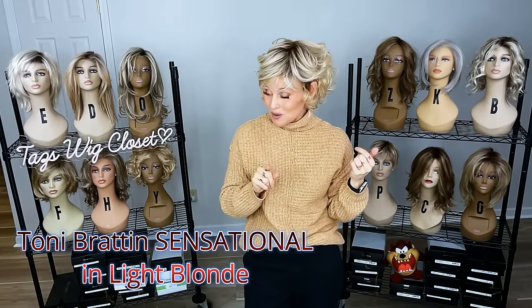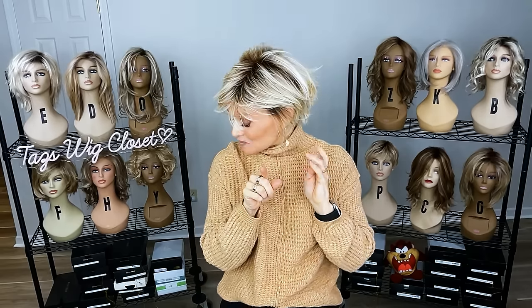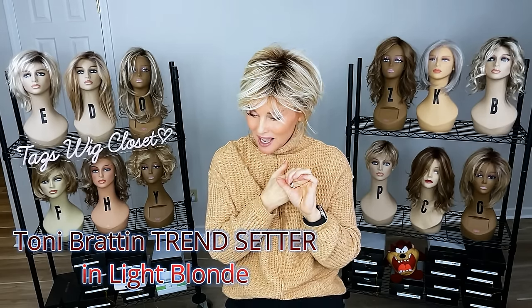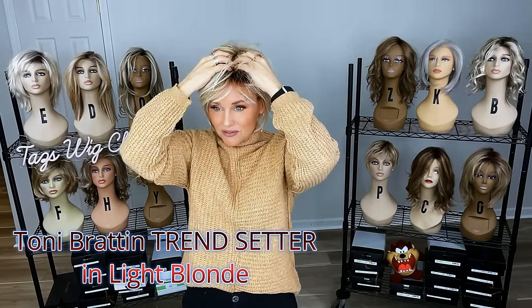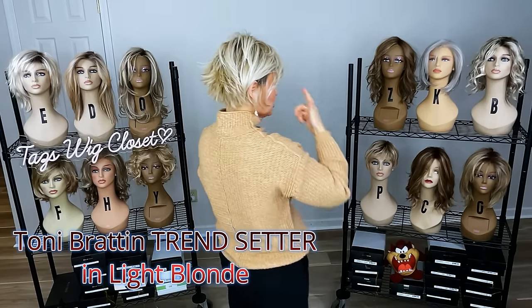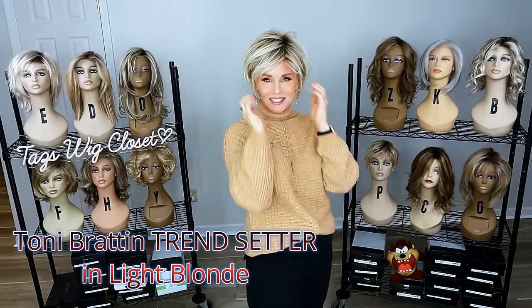Discoveries are the best. I found this one in the bottom of a box — this is Trendsetter in light blonde. I remember thinking I had Trendsetter in that red gold and then in another color, but I wanted it in light blonde because this is my favorite blonde in the Tony Bratton line, and I just forgot about it. Love those long fringe layers — that really attracted me to this style originally. Not too short. Very easy pixie to wear.